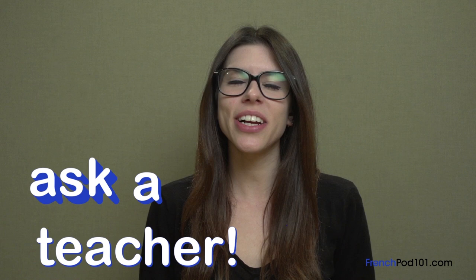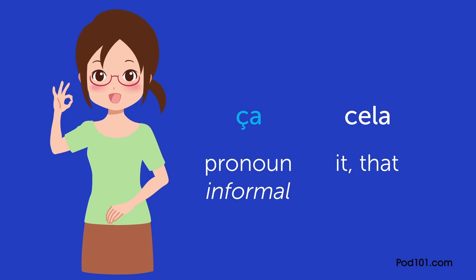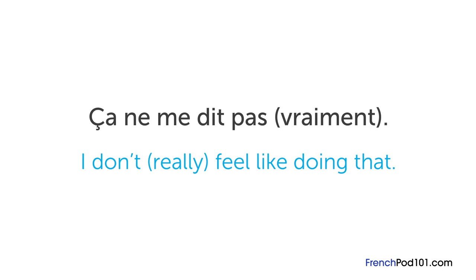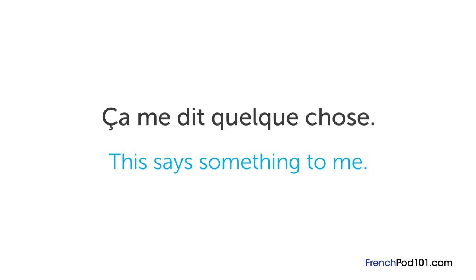The question for this lesson is: what is ça and how do you use it? Ça is a pronoun and the informal word for cela, which means 'it' or 'that.' The expression ça te dit literally means 'does it say something to you?' — it's used to ask 'does that sound good to you?' For example: ça te dit d'aller voir un film — does going to see a film sound good to you? In response, you can say ça ne me dit pas vraiment, which means I don't really feel like doing that. On the other hand, ça me dit quelque chose means 'that rings a bell,' and ça ne me dit rien means 'that doesn't ring a bell.'